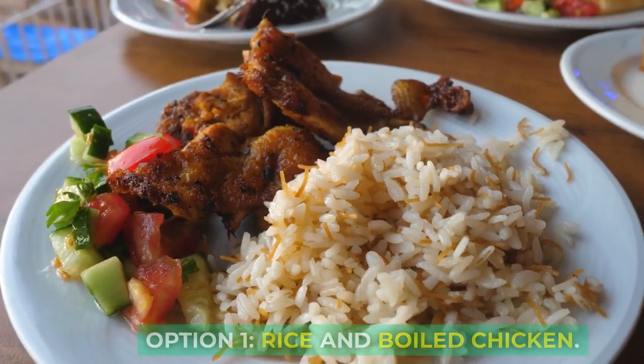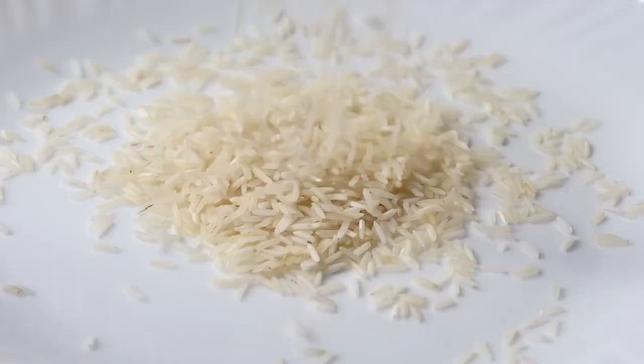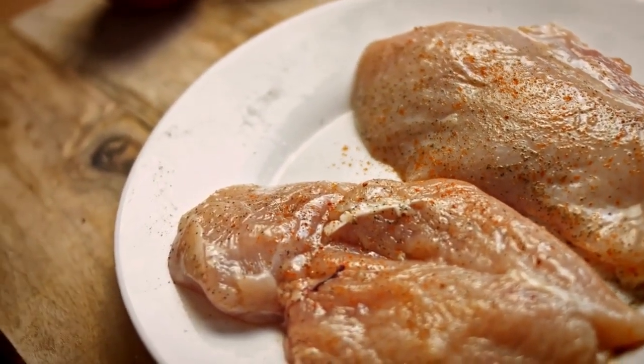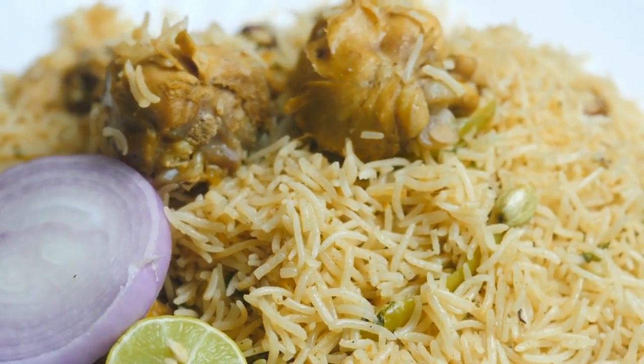Option 1: Rice and Boiled Chicken. One of the go-to options is rice and boiled chicken. It's bland and easy on your dog's stomach. Make sure to remove any bones and skin, and cook the rice thoroughly. This combination provides a good balance of carbohydrates and protein.